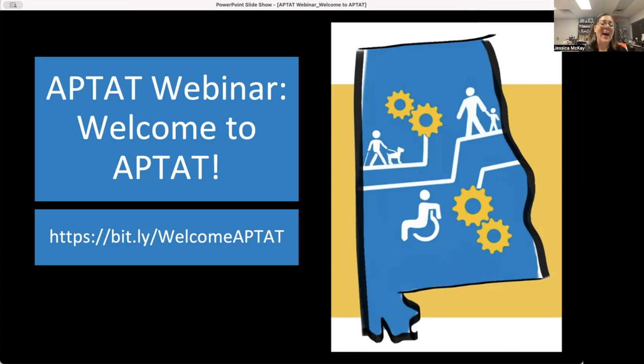To get started, we have slides for you if you wish to grab onto those, and we do encourage that. We have a lot of resources for you to click on. The link is bit.ly/welcomeAPTAT — capital W for welcome, then all capital letters A-P-T-A-T. That will take you to a Google file. We will also have in the YouTube description a link to a PDF copy of those slides.